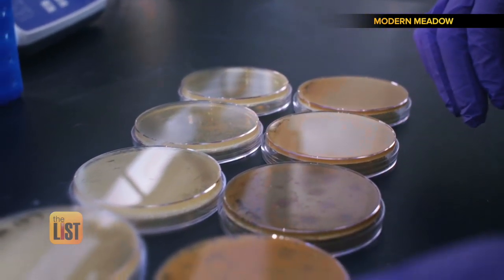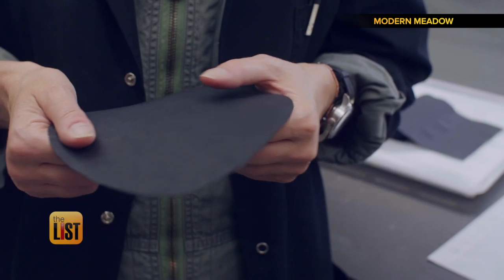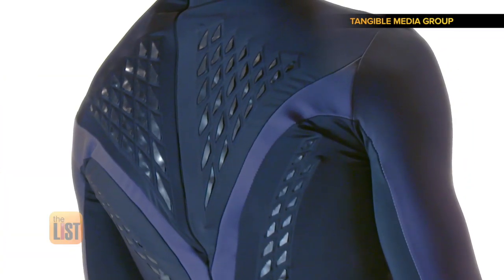That means the final product is 100% science, 0% animal. And no one will know it's not real leather. Breathing life into modern apparel on The Stylist.